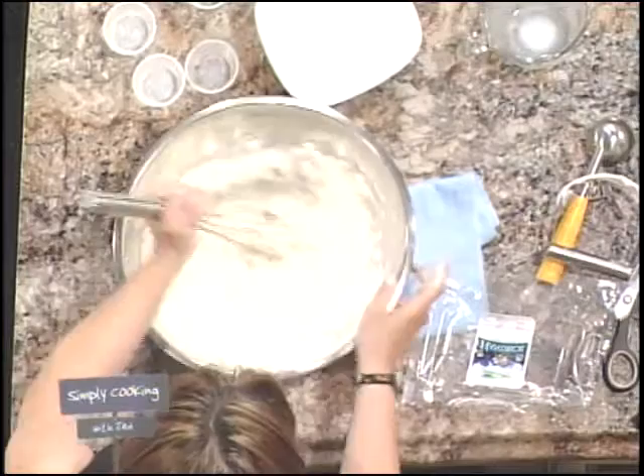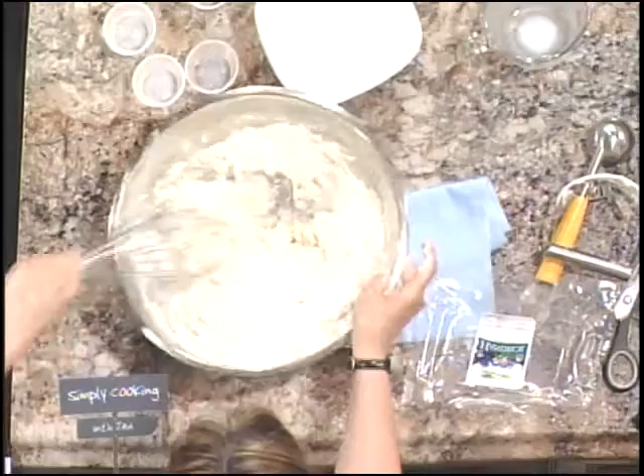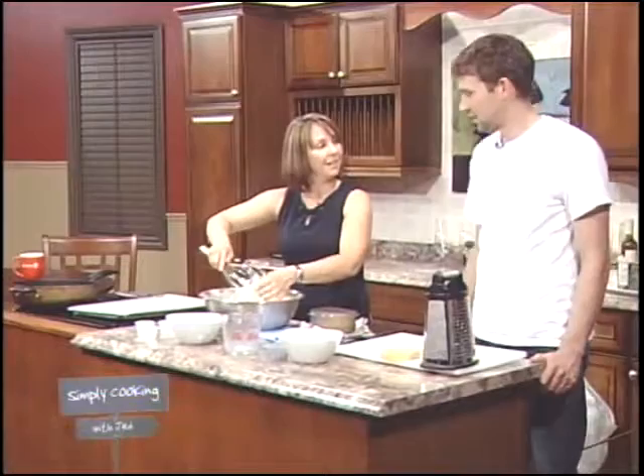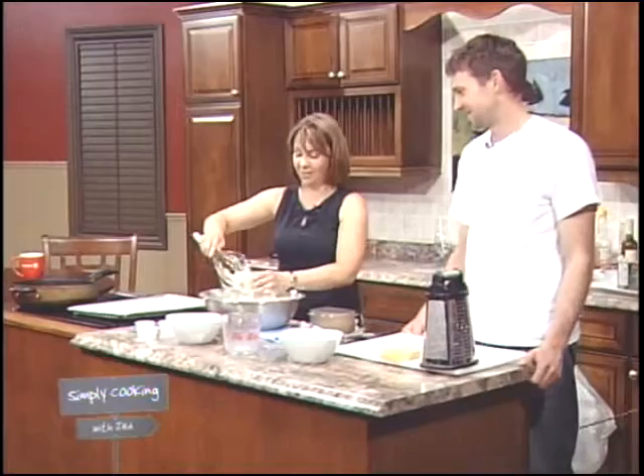And then we're going to add the cheese in there. I should really be using a spoon, not a whisk here. Can you grab me a wooden spoon? Do you do much baking? No. Well, this will be your new favorite recipe.